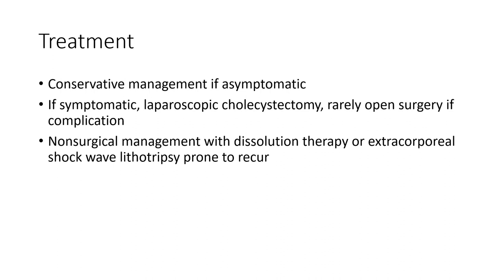Treatment is usually conservative if asymptomatic. If symptomatic, laparoscopic cholecystectomy is performed. Rarely open surgery is needed for complications. Less common treatments include dissolution therapy or extracorporeal shock wave lithotripsy, which are prone to recurrence. Thank you.